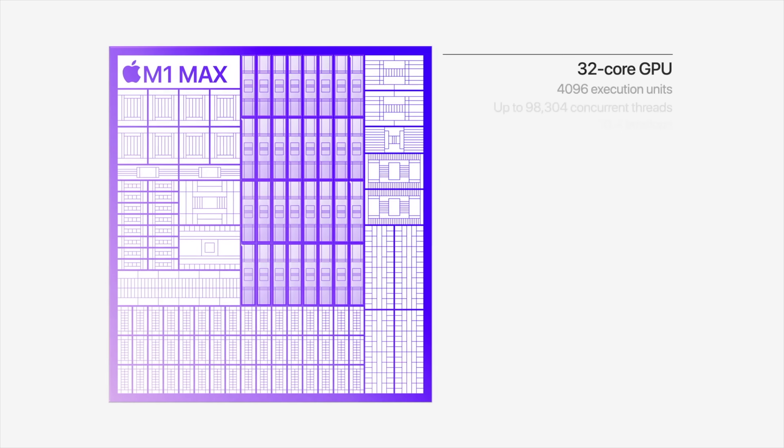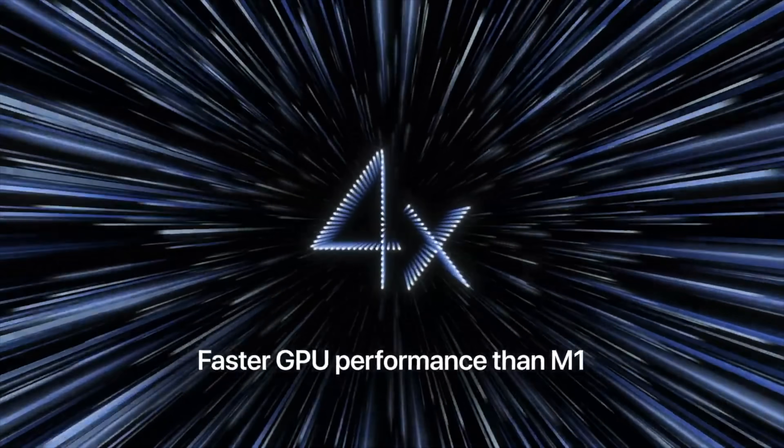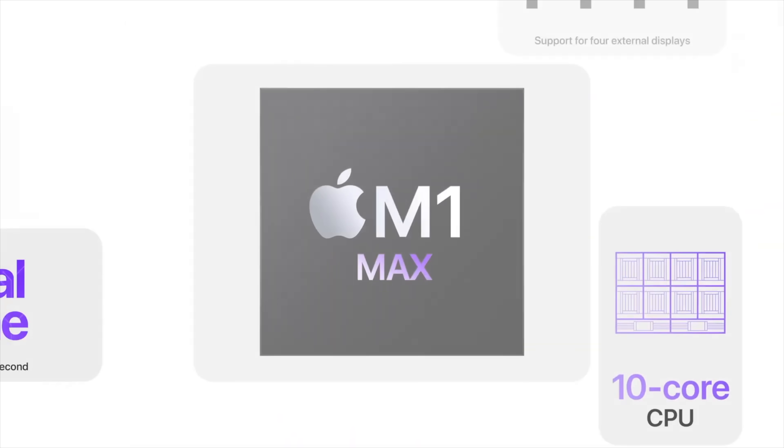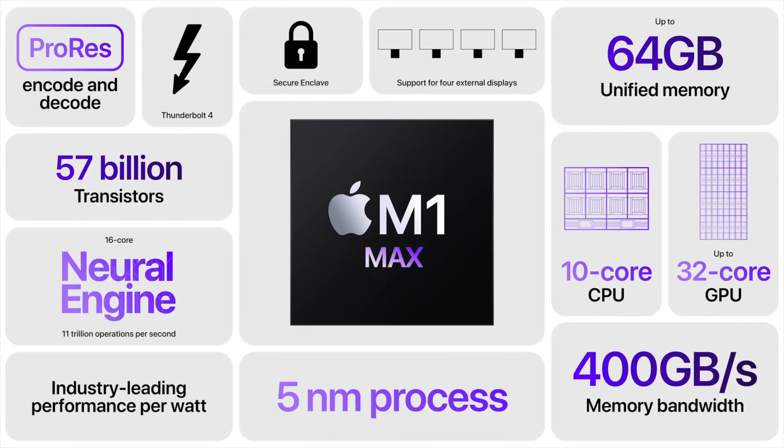With the M1 Max, you get 32 cores in the GPU — absolutely amazing. That is double the amount you get inside the M1 Pro, and four times the amount of the original M1 chipset. There are also a few other changes: you can plug in four external monitors compared to two on the M1 Pro.